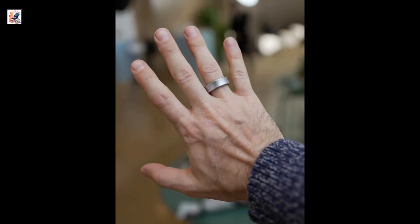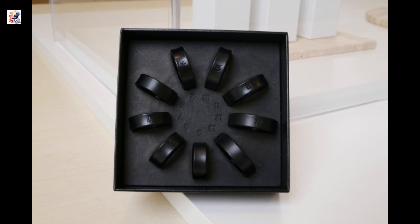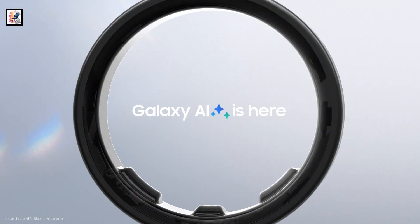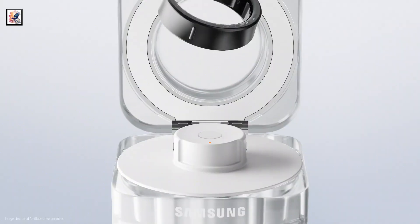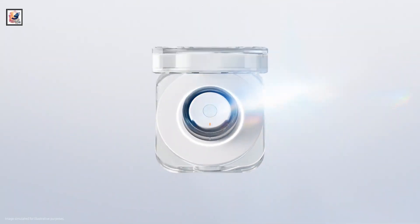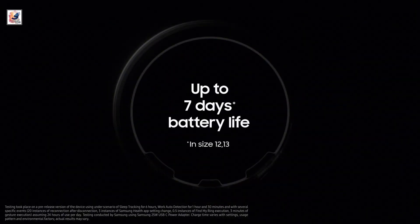The Galaxy Ring's base variant in size 5 houses an 18 milliamp-hour battery, while the larger size 13 has a 23.5 milliamp-hour battery. The charging case packs a 361 milliamp-hour battery and is claimed to deliver up to 7 days of battery life on a single charge.